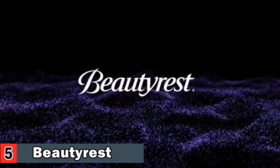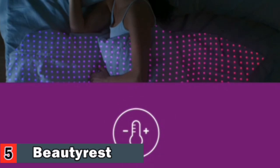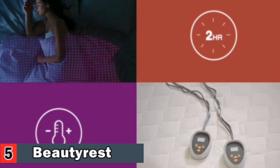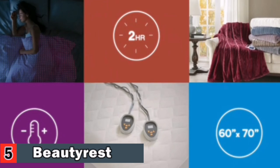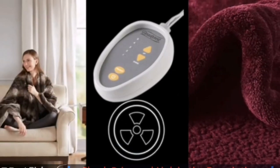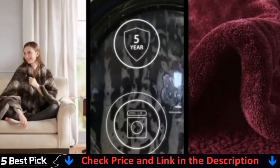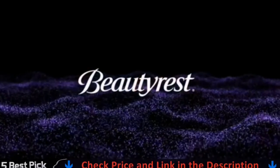Get ready to cuddle this winter with the heated throw by Beautyrest. This throw has three heat settings to choose from to find that perfect temperature. A two-hour shutoff feature will keep you worry-free and save you on your electric bill. The heated throw measures 60 by 70 inches and comes in a variety of colors. It emits virtually no electromagnetic field emissions, so you can cuddle up with confidence. The throw comes with a 5-year warranty and is 100% machine washable.